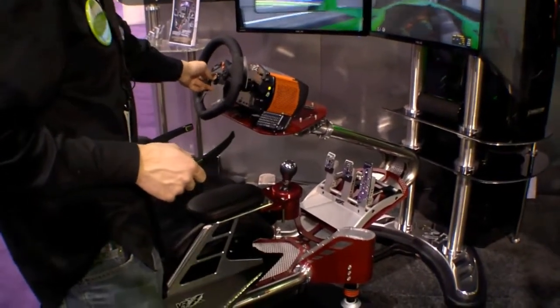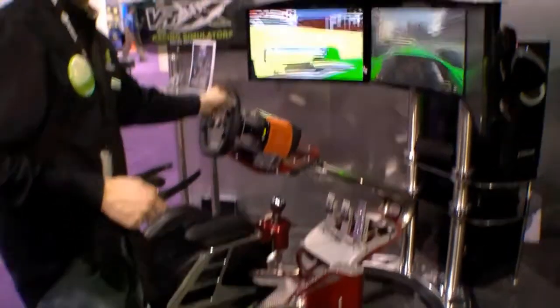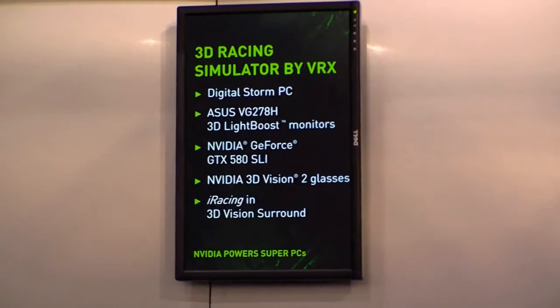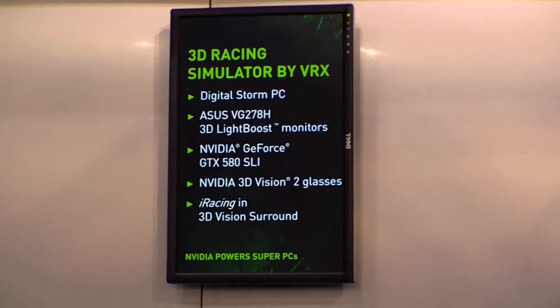Maybe you should just buy a car for that! That's the 3D racing simulator by VRX here at the NVIDIA booth at CES 2012.